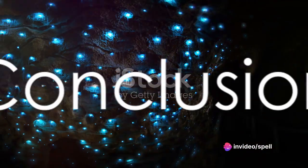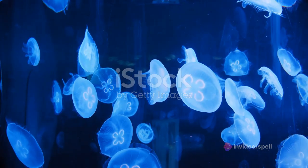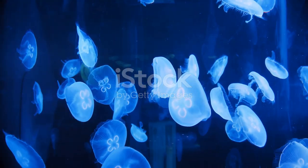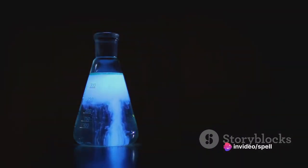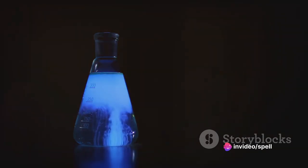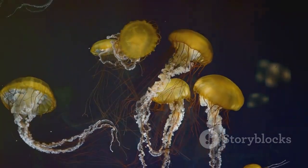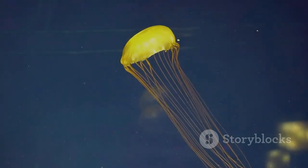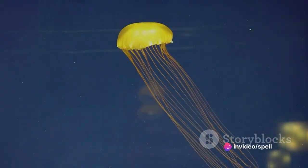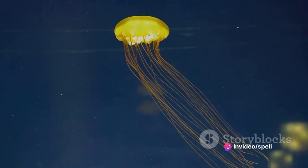To sum up, bioluminescence is the production of light by living organisms, from the eerie glow of deep sea creatures to the twinkling display of a firefly. This phenomenon occurs due to a chemical reaction involving a substance called luciferin and an enzyme known as luciferase. Bioluminescence serves various purposes, from scaring off predators and luring prey to enabling communication in the dark depths of the ocean. This natural wonder isn't just a light show, but a testament to the incredible adaptability of life on earth.